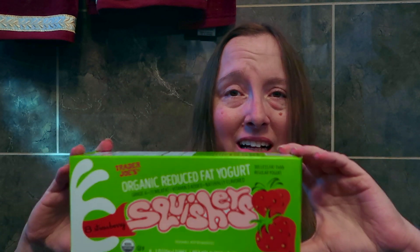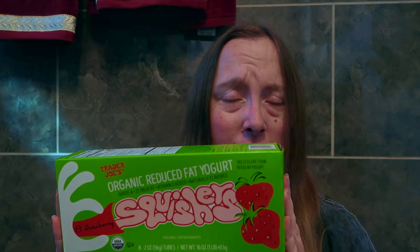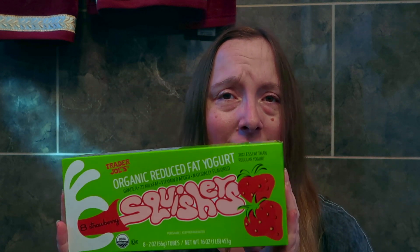And these are some Trader Joe's squishies — these are the strawberry variety. Really looking forward to being able to enjoy some of these for lunch because I love anything cool, fruity, and refreshing.